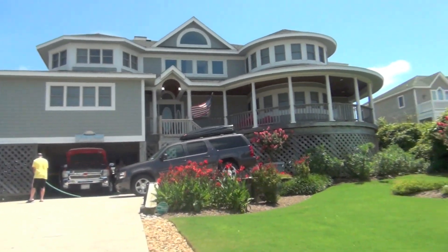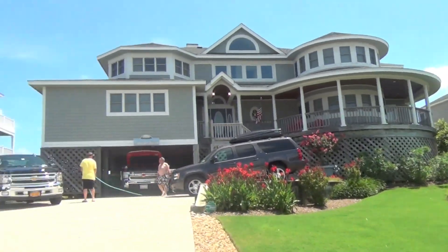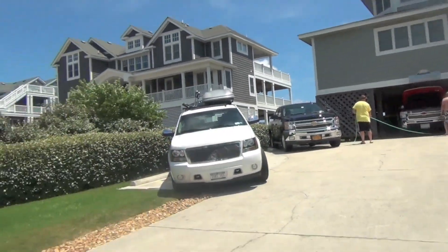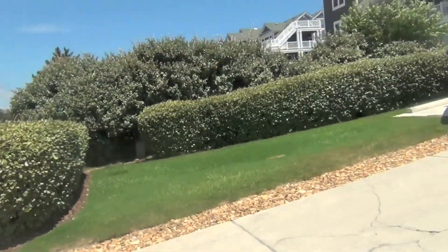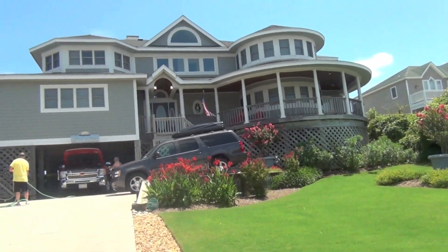Hey guys, so today I'm doing a house tour of the Gray Swan in North Carolina. It's the house I'm staying in for a week — it's not my house, it's just a house I rented with my family. So let me just show you around. I'm going to go outside so you can see the front of the house. This is what the outside of the house looks like — it's really pretty.